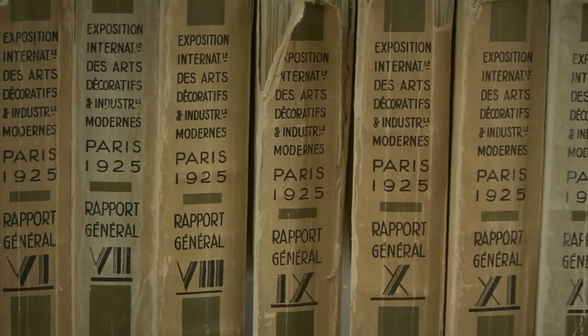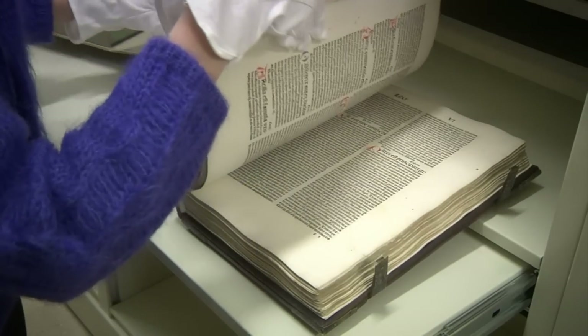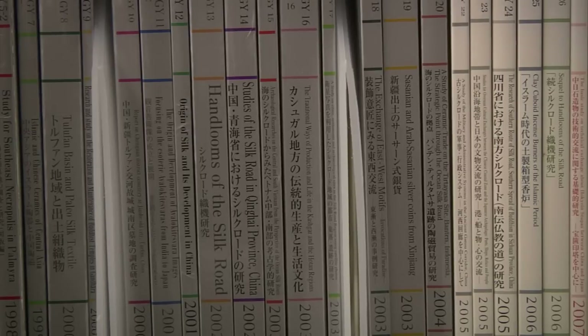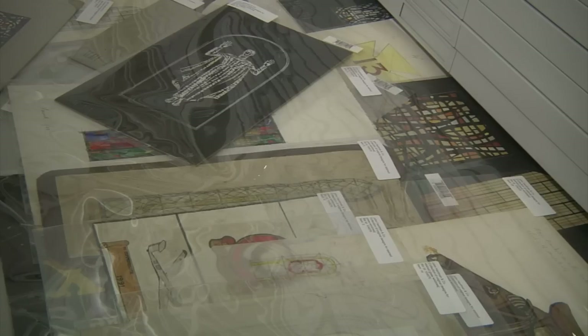Some of our researchers have called us Mecca, because this is the place to come to find things that you cannot find anywhere else. So we're constantly growing, constantly acquiring new material in all formats and donations, and we take just about everything because our mission is to collect comprehensively.